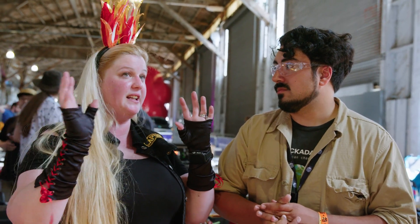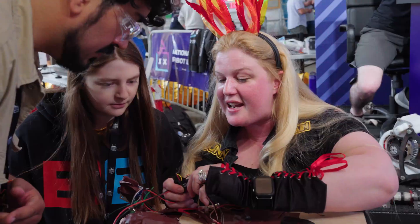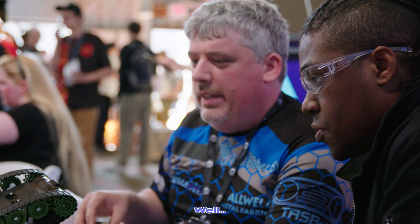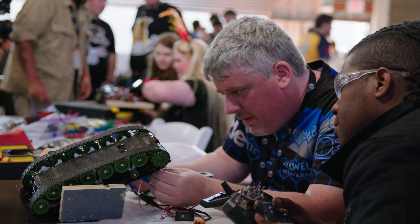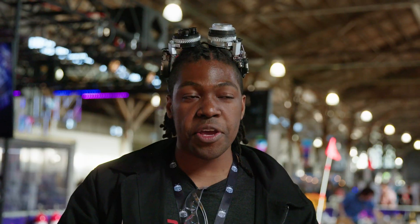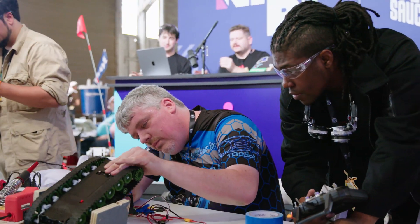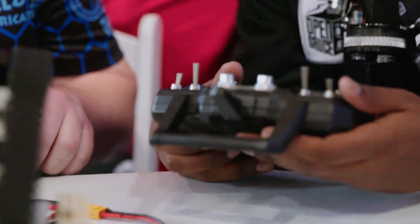The biggest problem we had was the transmitter versus the receiver — that took so much time. I use Spectrum and that's a Flysky, it's a completely different language. At the end we had to call in an expert who uses that specific system. She figured out right away we were putting too much power into the receiver, so we just needed to cut the power. We couldn't get perfect control of the two motors because the controller just wouldn't let us, so we said: we'll just go forward and pray.